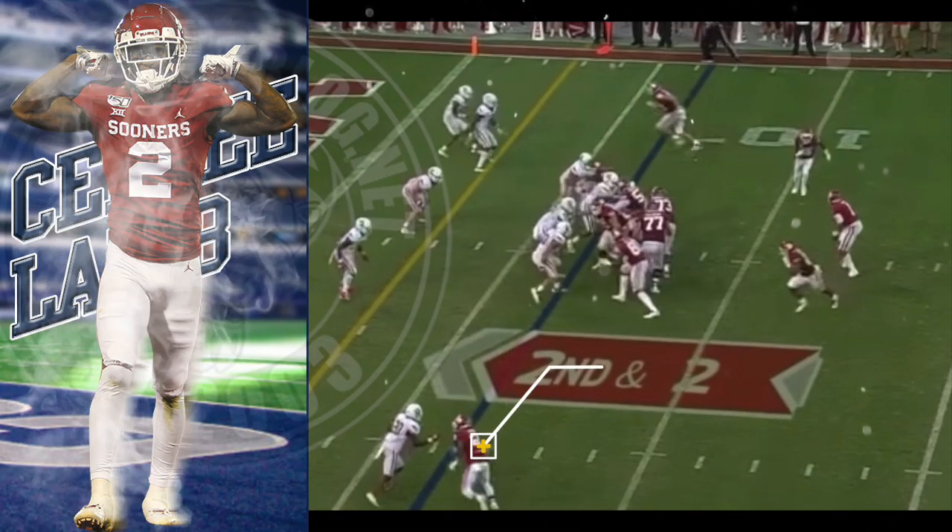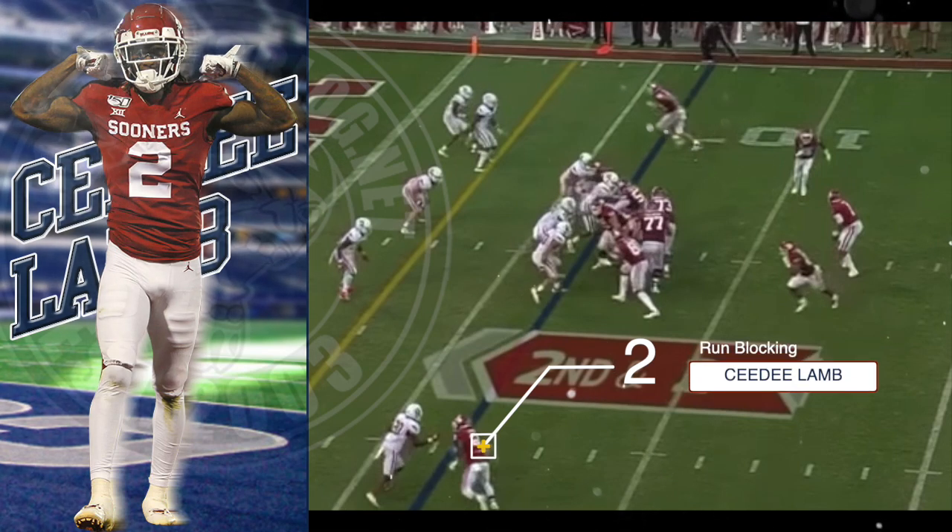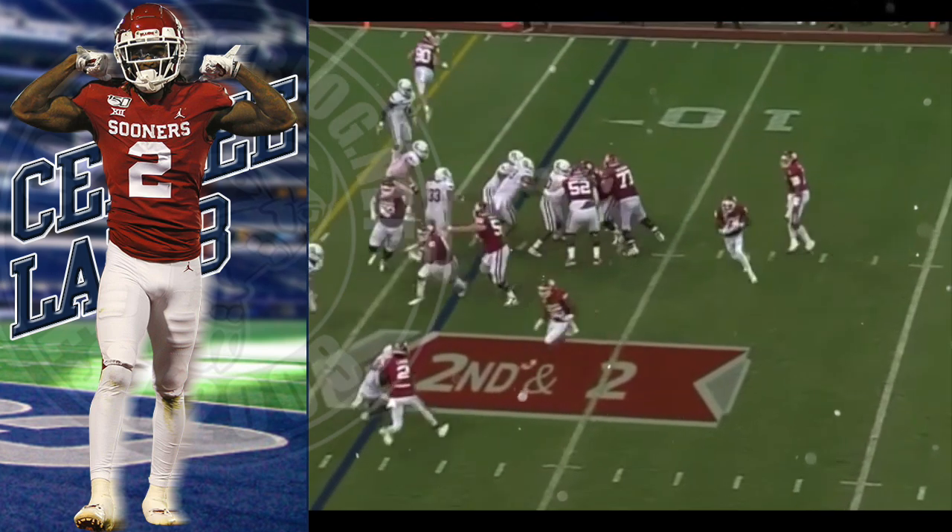Zeke is gonna love this player, Tony Pollard is gonna love this player — he is a really good run blocker in my opinion. Watch as he blocks this player out of the way and opens up a lane for the running back.